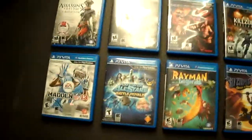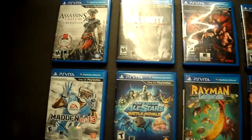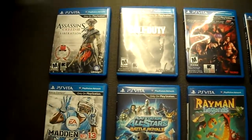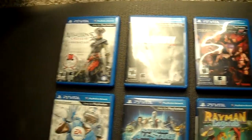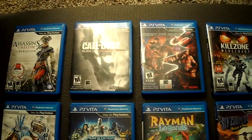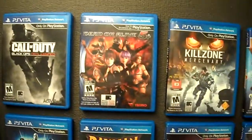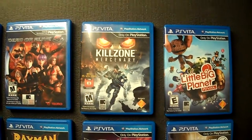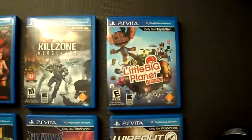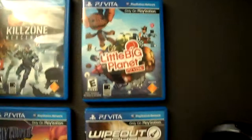Now for the games. I only have like ten games, but it's a lot for a handheld, I guess. I have Assassin's Creed 3 Liberation, Call of Duty Black Ops Declassified, Dead or Alive 5 Plus, and Killzone Mercenary — my most favoritest game right now, because I love Killzone.